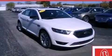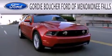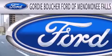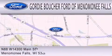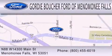Call or visit us right now and arrange your test drive today. Gordie Boucher Ford of Menomonee Falls is dedicated to doing everything possible to ensure that the experience you have selecting your next vehicle is as pleasant as possible. We are located at North 88 West, 14300 Main Street in Menomonee Falls.